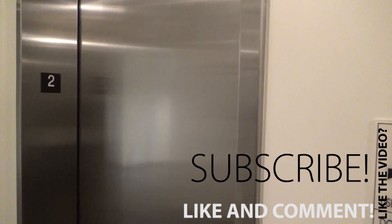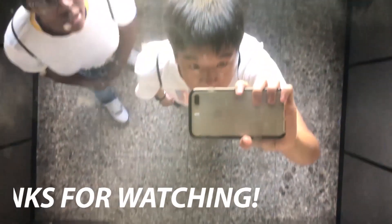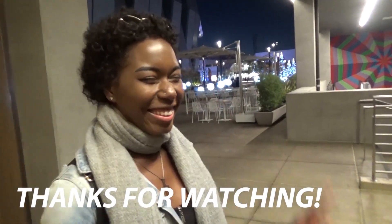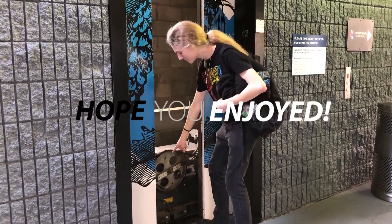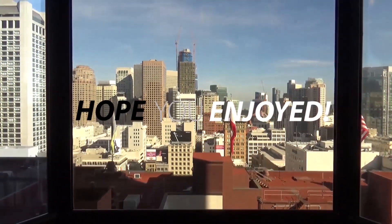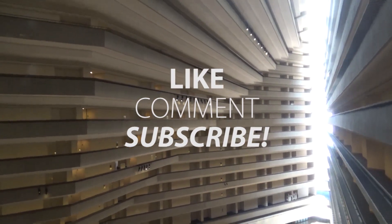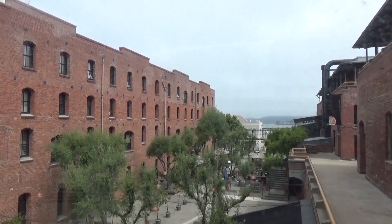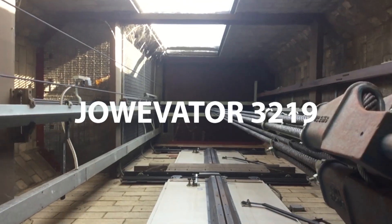There we go. I don't know what that was. It's okay. We'll see you next time. Bye.